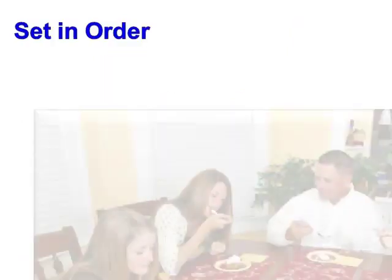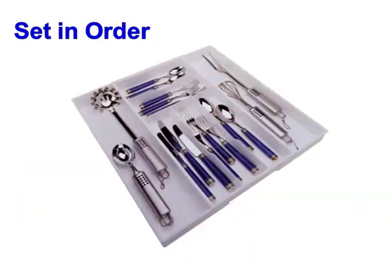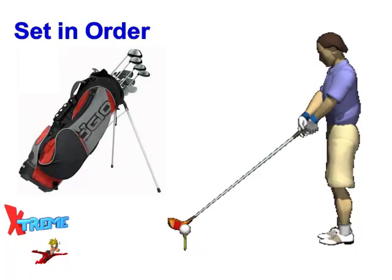You already know a little bit about this phase of 5S, because we all practice Set in Order in areas that are important to us. For example, when it's time to eat, do you have to search for silverware, or do you have it perfectly organized and ready right where you need it?